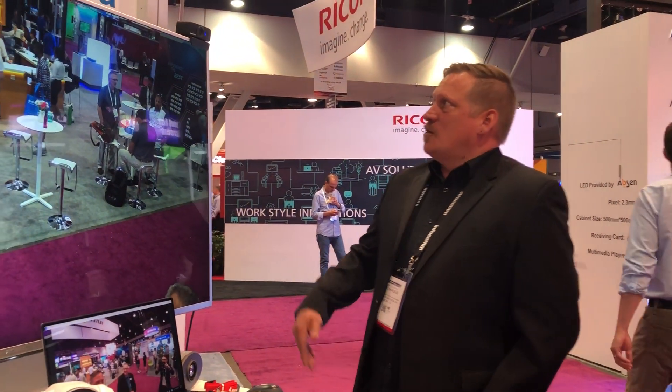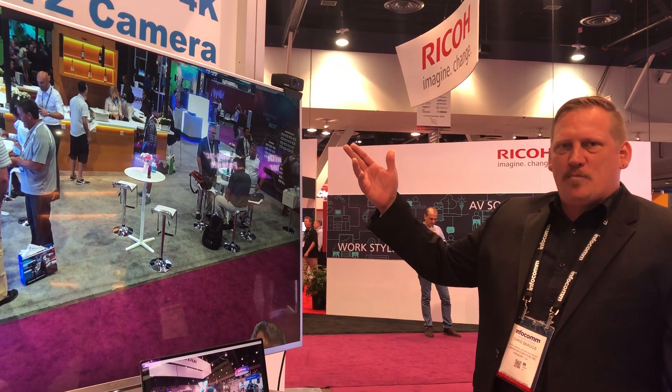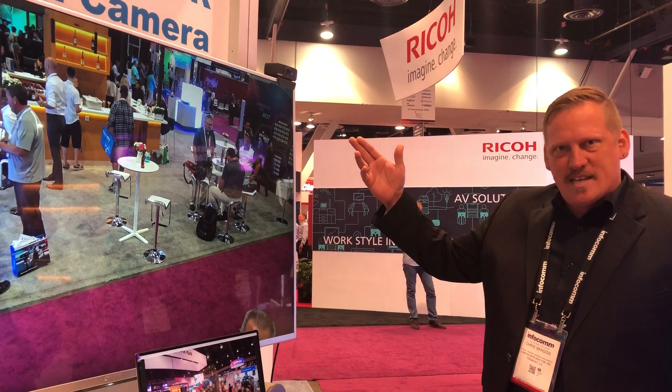I'll let Chris talk about that just briefly. Thank you, Kelly. So our new camera is a USB 3.0 fixed lens ePTZ camera.